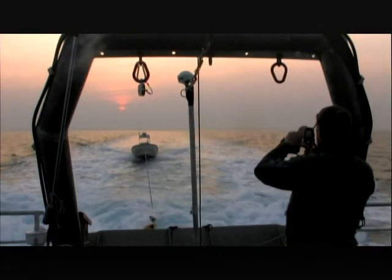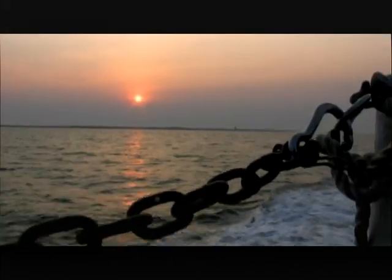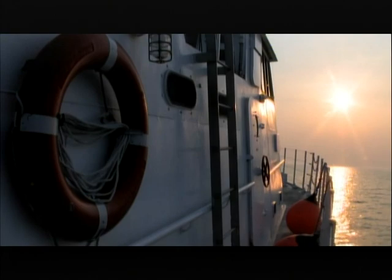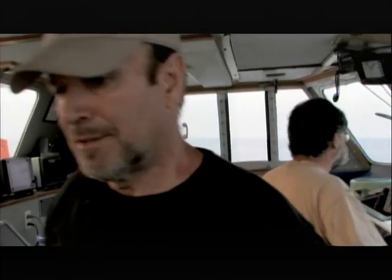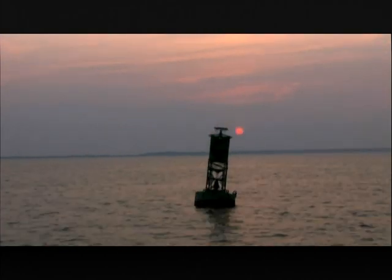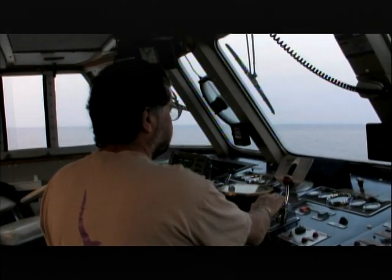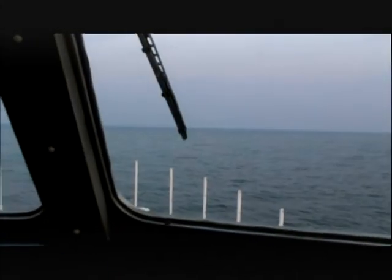Barry Clifford has now been investigating the Whydah wreck site for 23 years. Every summer when the dive season starts, he goes out to the site to continue his excavations. Even for an old hand like him, excavating the Whydah wreck site is extremely challenging. The first task is to get his dive boat into position and anchored above the wreck.